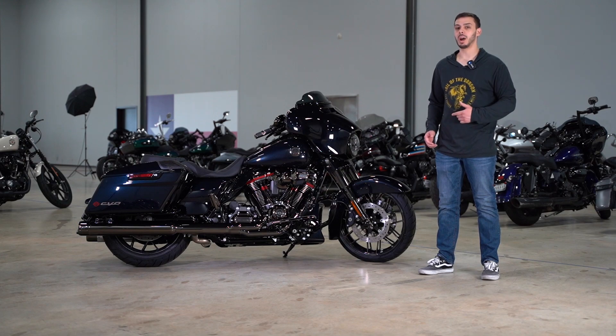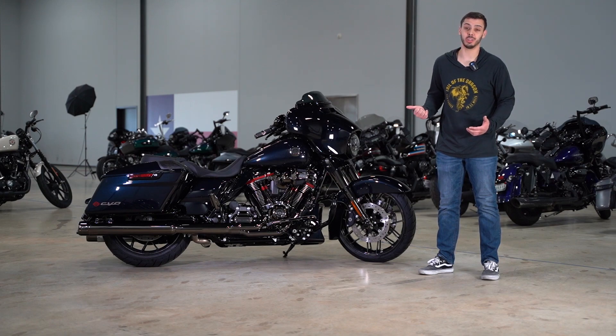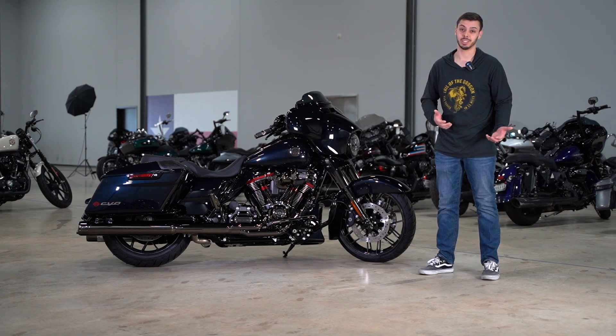Coming up I'm going to talk about why this motorcycle is so great. Unfortunately I'm not going to be able to test ride it because the weather sucks outside and CVO guys don't like miles being put on their machines, so stay tuned.